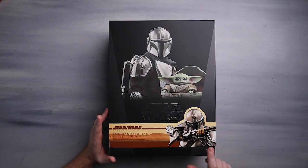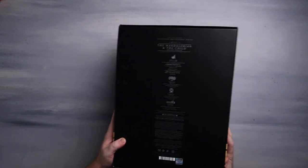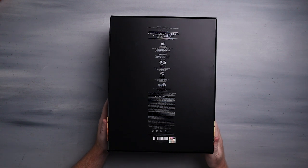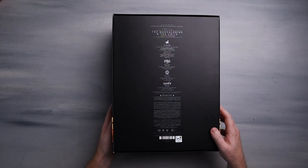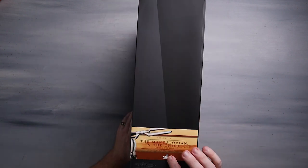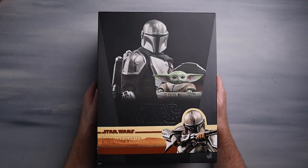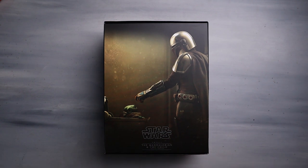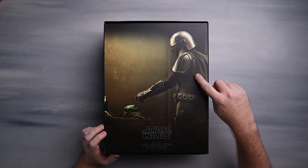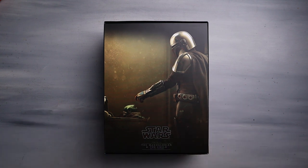We've got this nice little wrap which we've been seeing with most Star Wars figures. We've got a little Mando on the side, all the details on the back - TMS 015, the Mandalorian and Child Deluxe. This thing literally just got dropped off and we're gonna go ahead and see what the heck's in here.